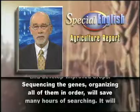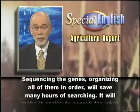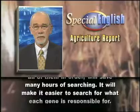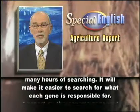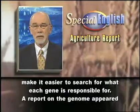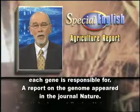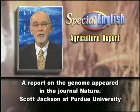Sequencing the genes and organizing all of them in order will save many hours of searching. It will make it easier to search for what each gene is responsible for. A report on the genome appeared in the journal Nature.